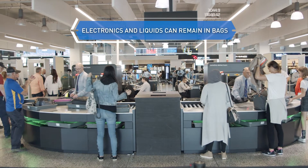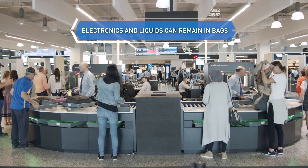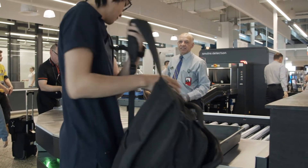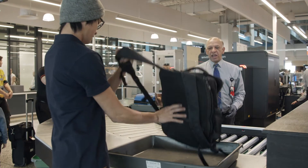For passengers, they no longer have to take their laptops, their liquids, aerosols and gels out of the bag, facilitating a much quicker journey for the passenger. It's very easy — straight through with a new experience.